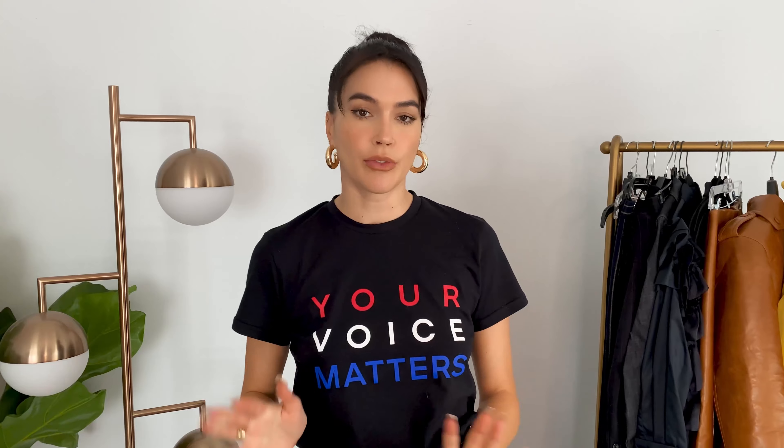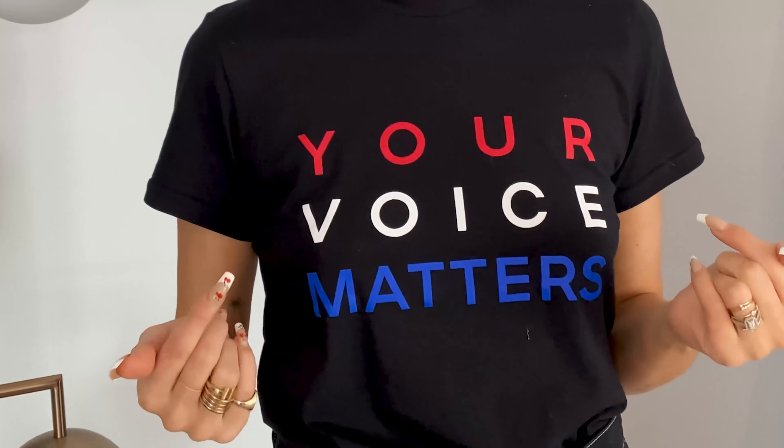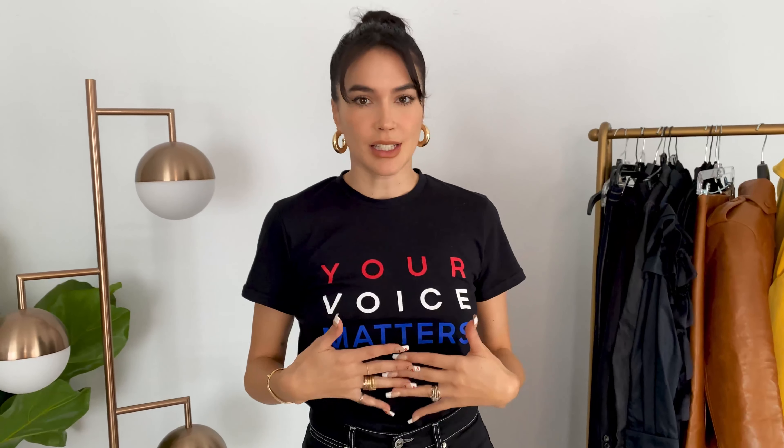Today I thought I would share with you guys five looks for when you're feeling lazy but you still want to feel pulled together for fall. Also, real quick, don't forget to vote and make sure you're registered to vote. This is my Michael Kors tee — I really love the subtle but not so subtle message and it's super comfortable.